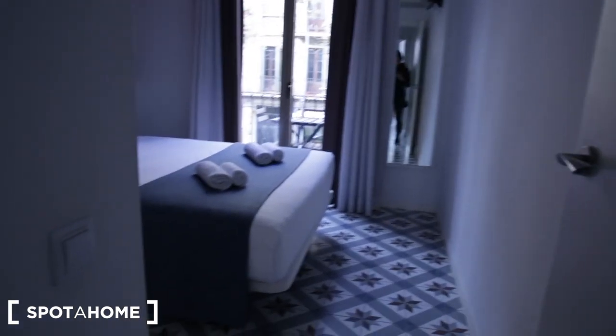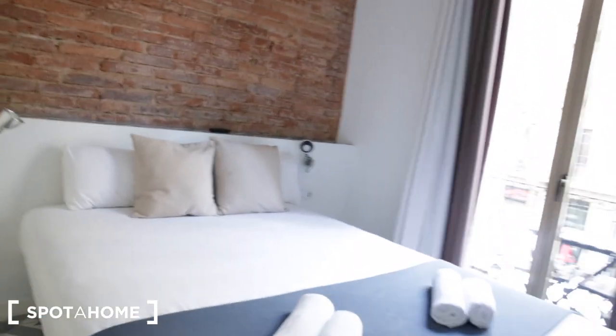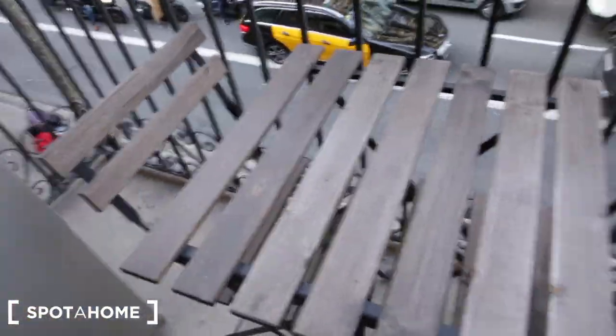Let's check out bedroom number one. It has tall ceilings and a double bed. Behind the bed there's a little shelf space and a nice brick detail. This room also has a balcony similar to the one from the living room, with the same street view and a little table with two chairs. Here's the closet with storage shelves and two more compartments down below, plus another one for folding space. There's also a mirror.